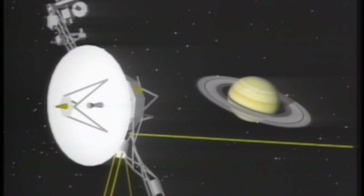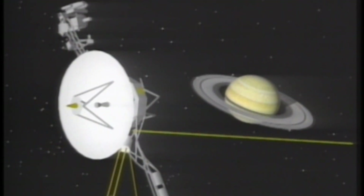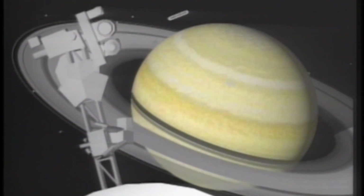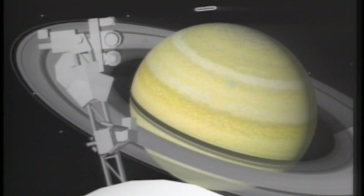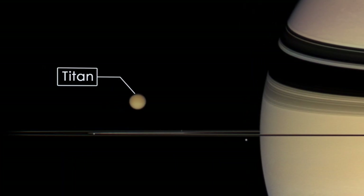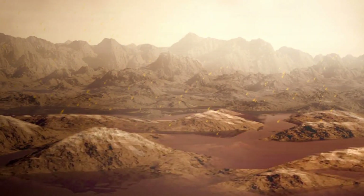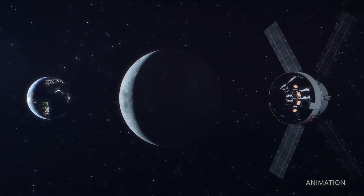Voyager 1 and Voyager 2 have become the most distant human-made objects, breaking all records in the history of space exploration. Their discoveries have revolutionized our understanding of the outer planets and the solar system's distant regions. During their early years, the Voyager spacecraft provided breathtaking close-up images and groundbreaking data about the moons of Jupiter and Saturn, revealing active volcanoes and vast ice fields that challenged previous assumptions about their geologic activity.